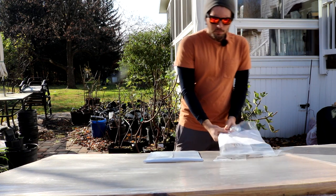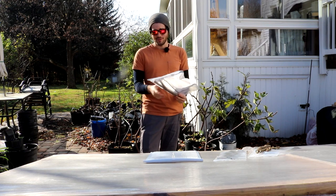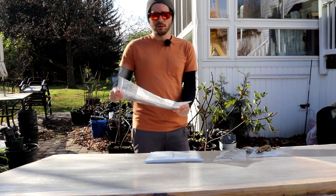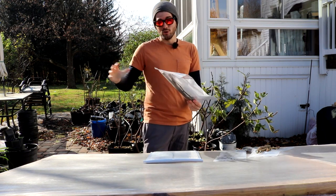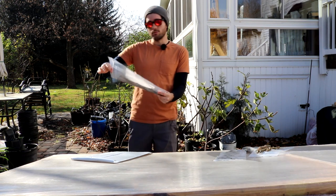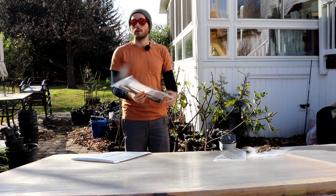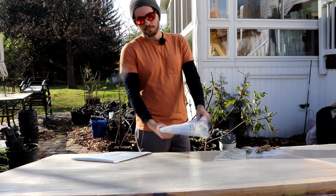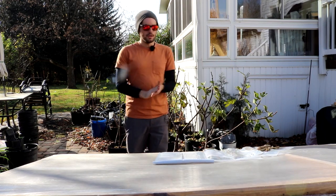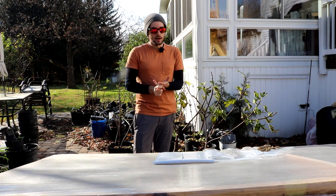Some people even put their cuttings in the freezer — that's a horrible idea and I don't recommend it. You want to put them in the fridge, in the crisper drawer — that vegetable and fruit drawer with high humidity. Cuttings stored in this double-layer plastic bag setup can last in the fridge for up to a year. I've seen this work numerous times with my own cuttings and other people's cuttings.